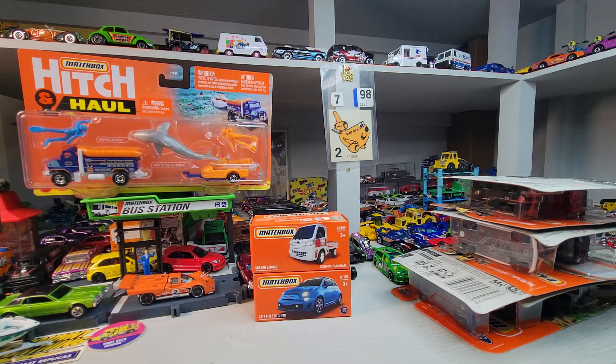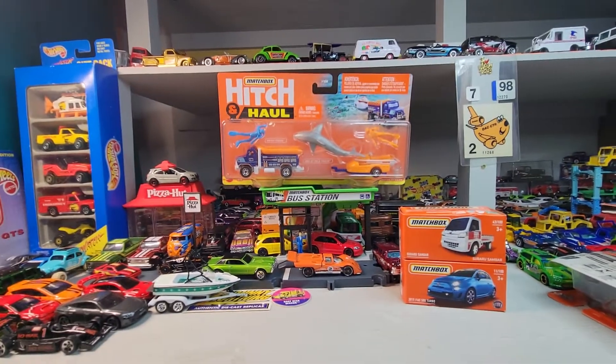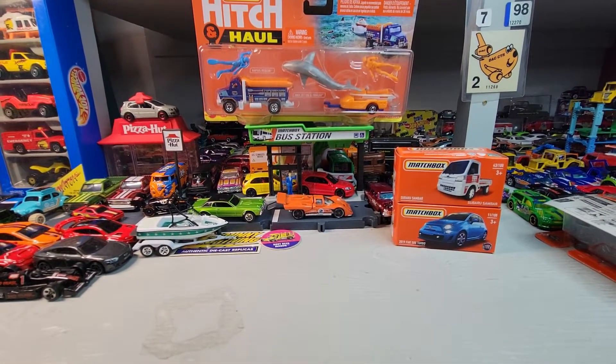Welcome back to Doll Star Diecast Matchbox Tuesday. Got a couple of fun ones. Up first...